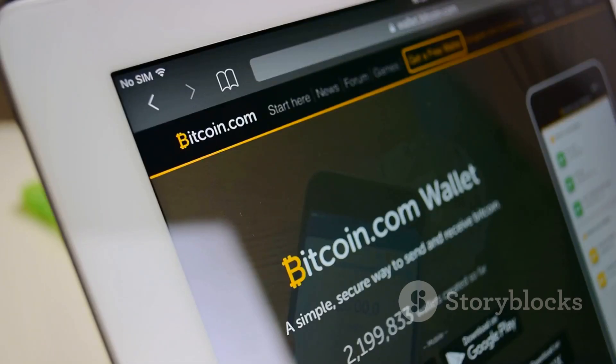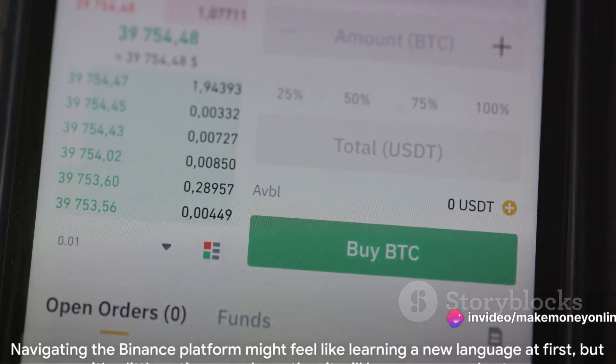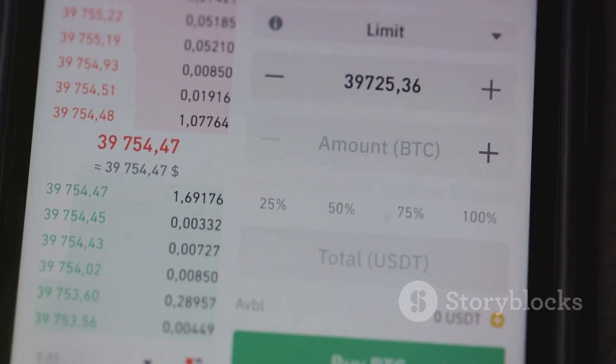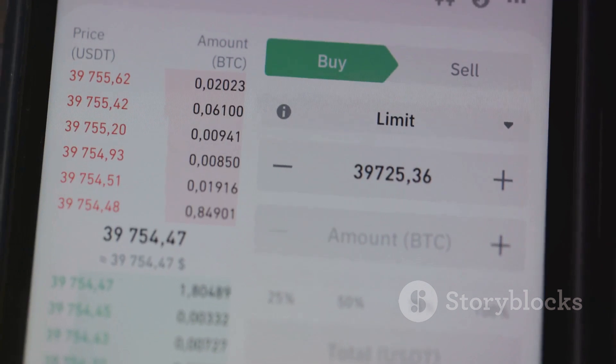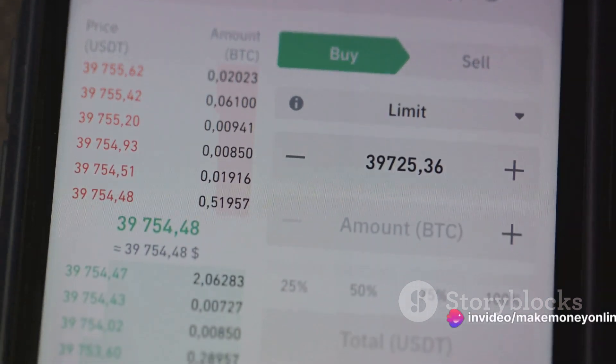Finally, the Profile tab is where you can manage your account settings, verify your identity, and enhance your account security. Navigating Binance's platform might feel like learning a new language at first, but with a little patience and practice, it will become second nature. With these basics, you're ready to start buying Bitcoin.